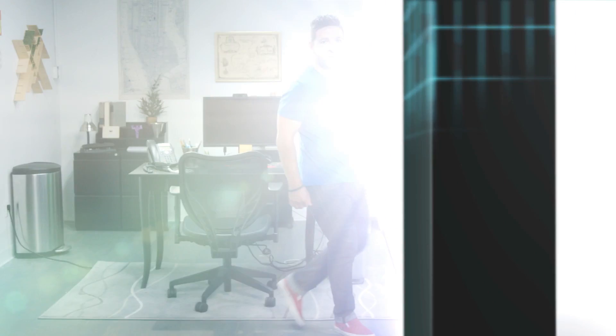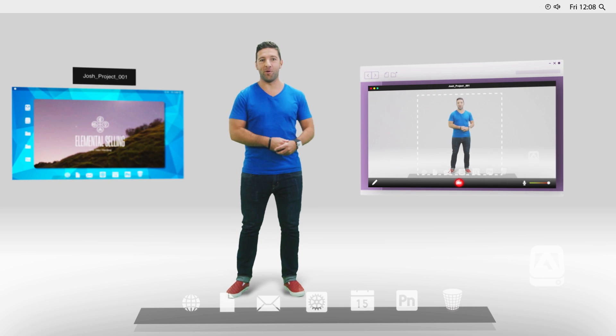You guys want to see it in action? All right, first we're going to separate ourselves from the background. Oh, isn't that real nice? And now we're ready to record.